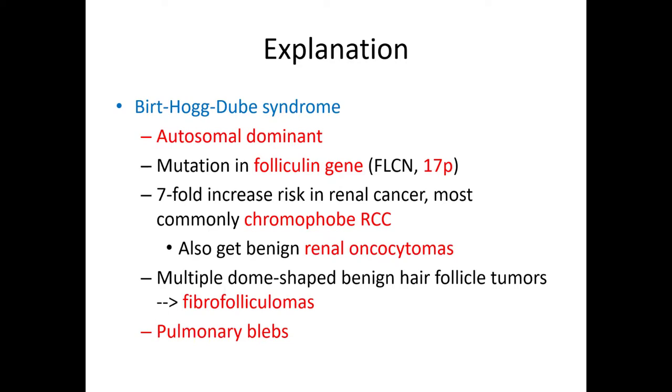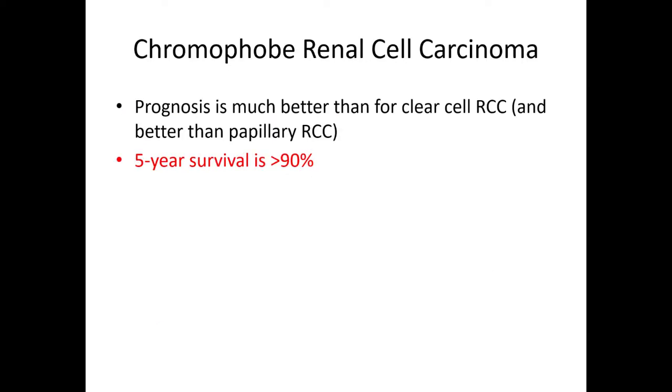Patients with Birt-Hogg-Dubé have a seven-fold increased risk of renal cell carcinoma, and the most common histologic subtype is chromophobe renal cell carcinoma. They can also get benign renal oncocytomas, which can be a difficult differential. The skin lesions are fibrofolliculomas, and of course pulmonary blebs. Among the top three subtypes, chromophobe renal cell carcinoma has the best survival — the five-year survival is greater than 90%, better than clear cell and papillary renal cell carcinoma.